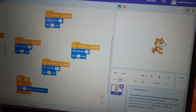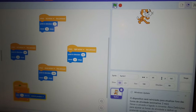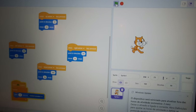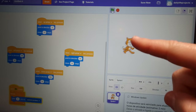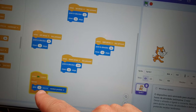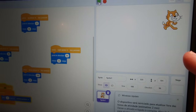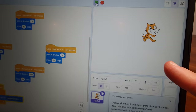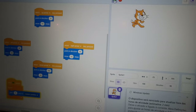There you go! By clicking on Run mode, it just goes to any random position and keeps going forever.